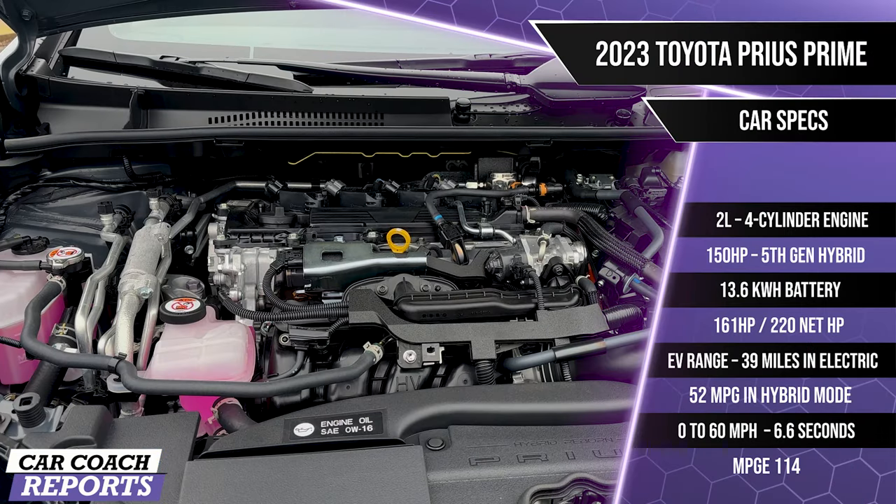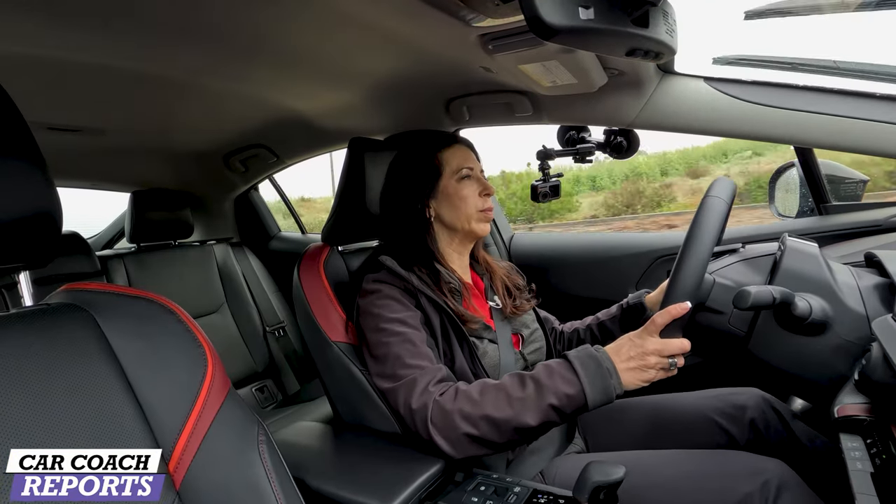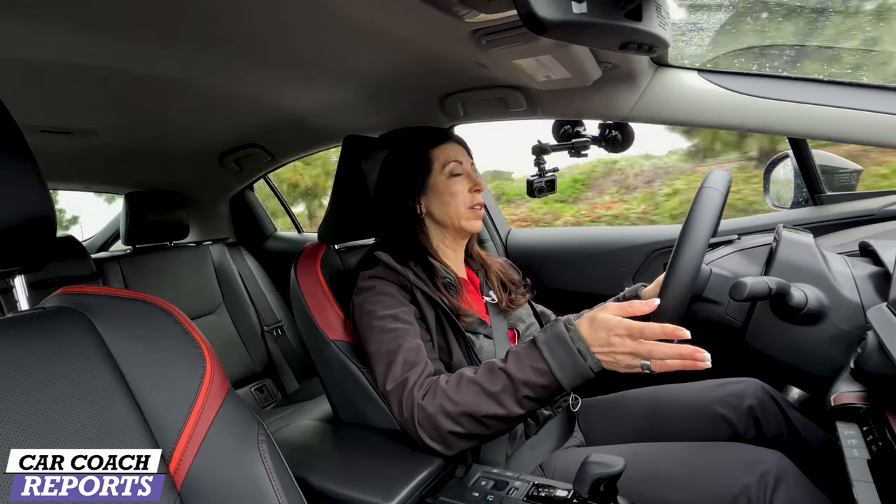Under the hood of the Prius Prime is a 2.0-liter four-cylinder engine with an aluminum block and head, double overhead cam, and an electronically controlled CVT. It's front-wheel drive. Combined net horsepower is 220 — 150 from the engine, with the rest from the battery. The battery is a 13.6 kWh unit. The electric motor contributes 161 horsepower. Fuel economy is 48 MPG combined, or 114 MPGe.